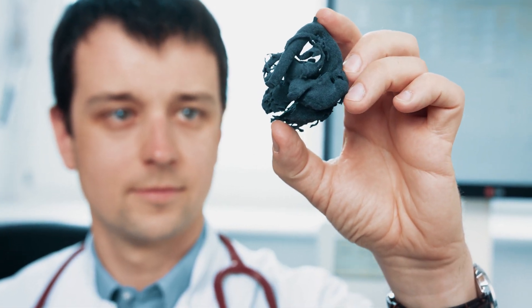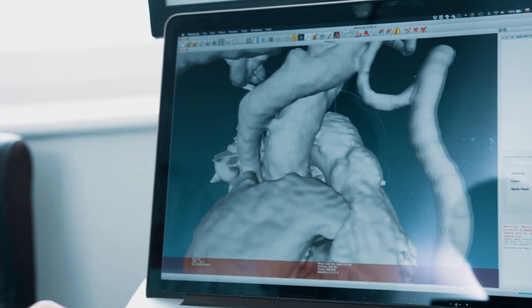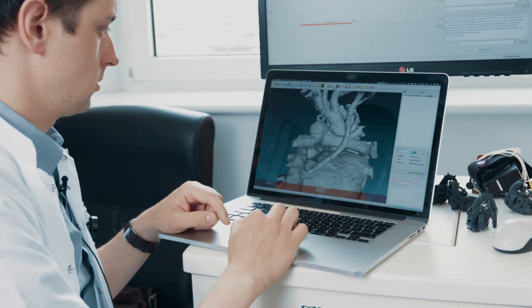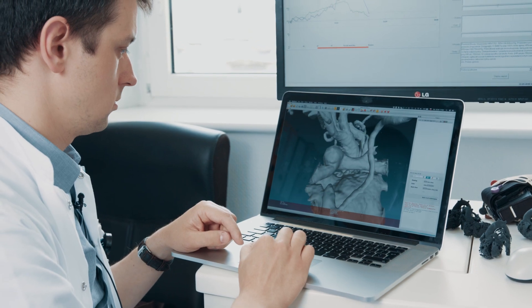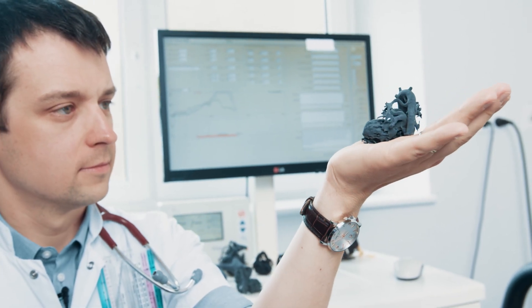Pediatric cardiac surgery is one of the most highly regarded medical specialties, certainly related to difficulties like coping with very small structures and tiny little hearts, especially in neonates. The heart of a neonate can easily be fitted on a human palm.